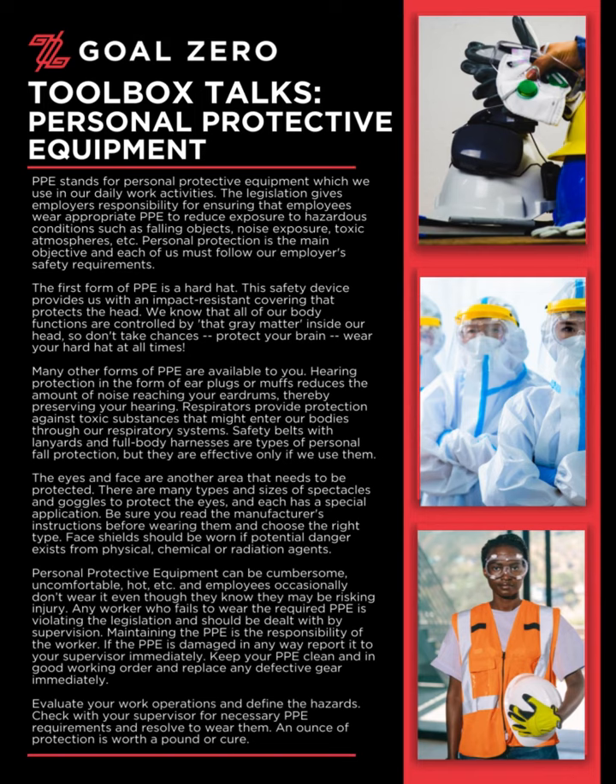Many other forms of PPE are available to you. Hearing protection in the form of earplugs or muffs reduces the amount of noise reaching your eardrums, thereby preserving your hearing. Respirators provide protection against toxic substances that might enter our bodies through our respiratory systems. Safety belts with lanyards and full-body harnesses are types of personal fall protection, but they are effective only if we use them.